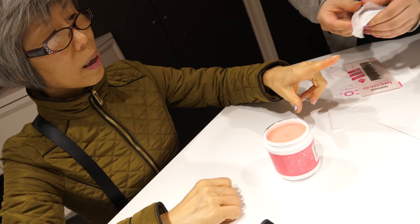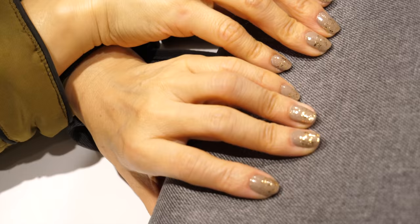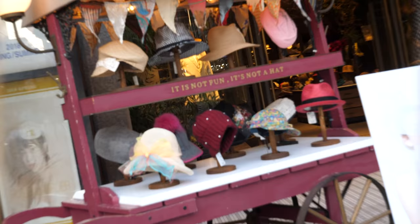Oh, that's nail polish remover! She rubs it on her finger and then peels off the excess. Let's take a look at your nails — that looks beautiful. Look at how it shines. It is not fun. It is not a hat.